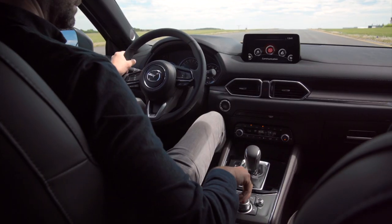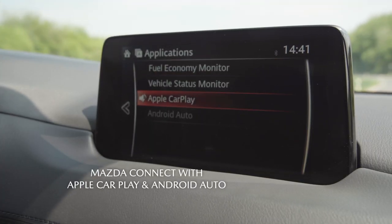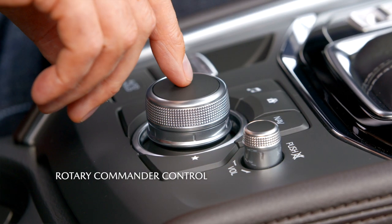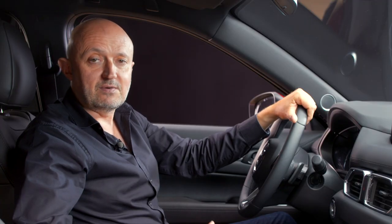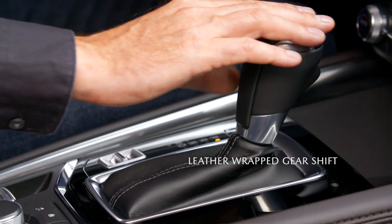The centre screen is elevated, which makes it less distracting to use while driving. And our rotary commander control is ergonomically located in an easy-to-reach position. We have also ensured that everything you touch not only falls readily to hand, but also feels good.